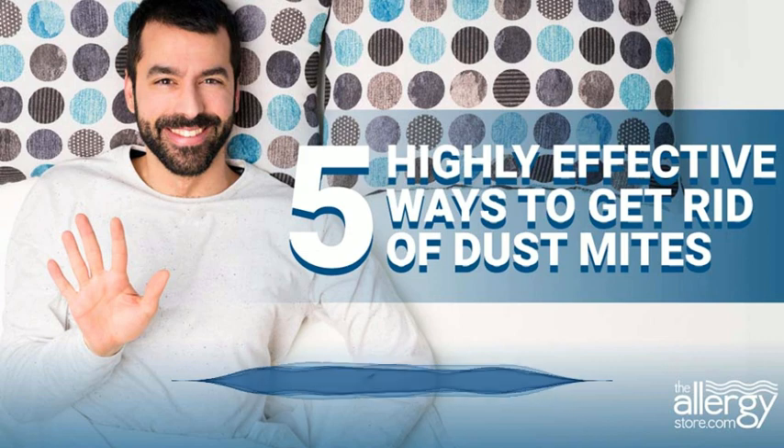Highly effective ways to get rid of dust mites. The first rule of warfare is to know your enemy, so here is the basic information about dust mites. Dust mite matter including their body parts, proteins, and their feces are the most common household allergens.